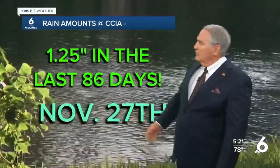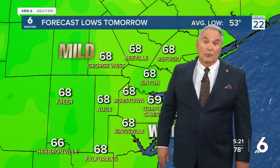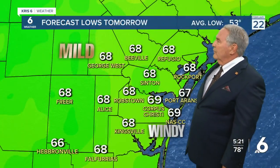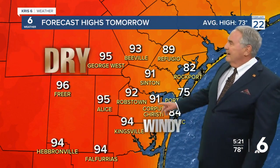But that front is not going to produce any rain. We've only had an inch and a quarter of rain since the 27th of November — that's almost three months ago. Tonight's low will be 69 degrees — 69 degrees in February. Tomorrow's high: 91, which ties the record.